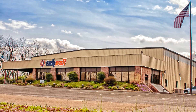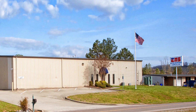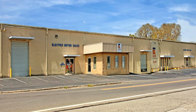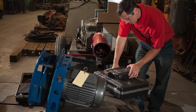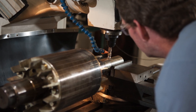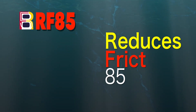RF85 chose Techwell Services, a motor repair company with locations in the southeast, to be the exclusive outlet to offer RF85 treatments. The Techwell team has decades of motor and drive maintenance and repair experience, both on-site and in fully equipped shops. From fractional horsepower to medium voltage, Techwell has the skills and equipment needed to repair, test, and install machinery while ensuring peak efficiency and reliability. And now, only Techwell offers the RF85 application process.